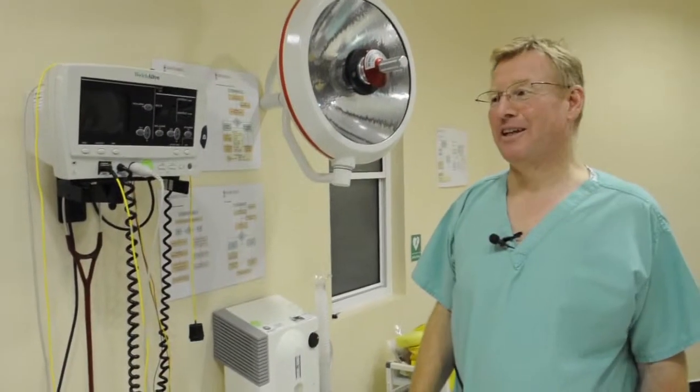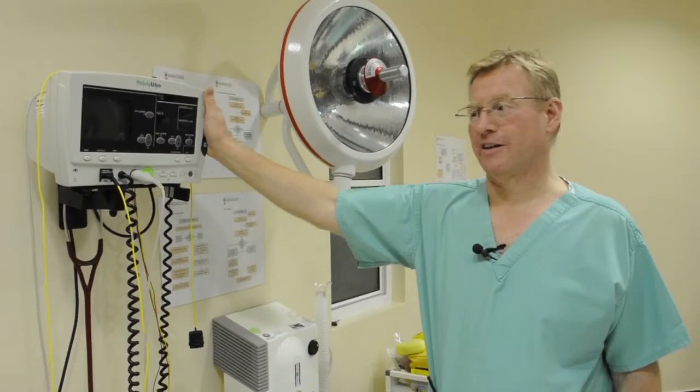Whilst you're asleep, we need to know that you're safe and sound, and this is why we use the cardiac monitor here.